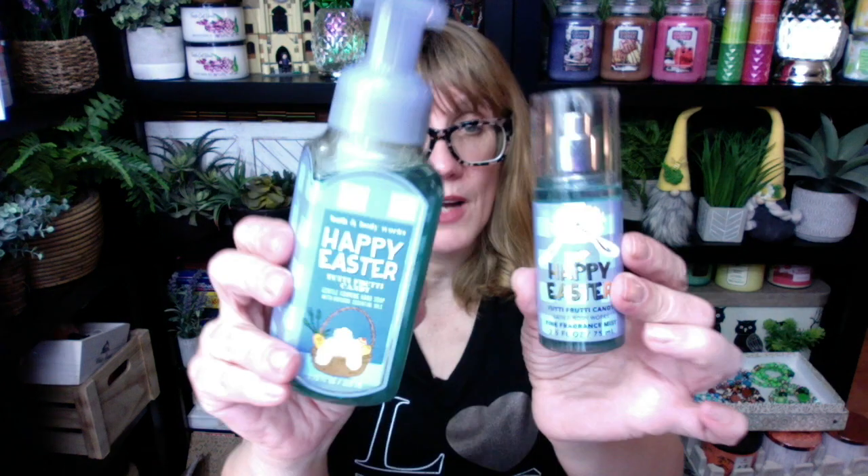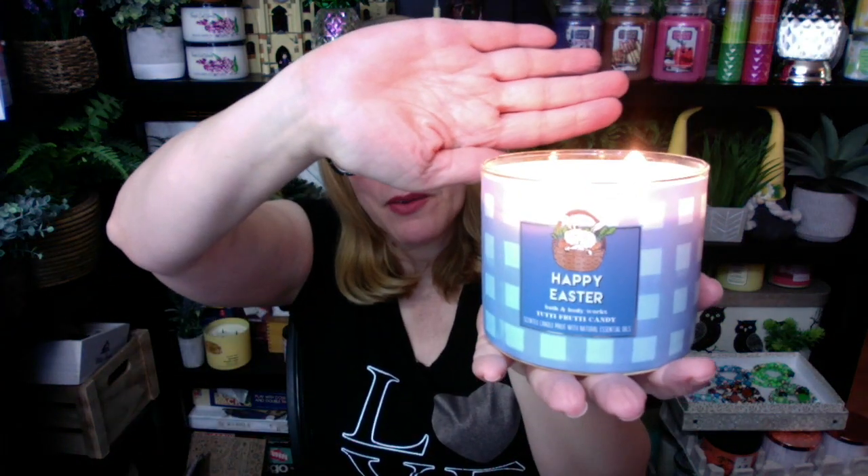The Happy Easter soap and the little mini travel spray match, so you can actually pair all three of these up and make a really cute gift basket. These are adorable and I have a few people in mind that I want to give these to for Easter. We've got the nice blue liquid in the soap and the mist. The wax in the candle, however, is a white wax. But this one is super cute. The scent notes on this one are sweet jelly beans, mixed berries, and sugared lemon — exact same thing as the body care.